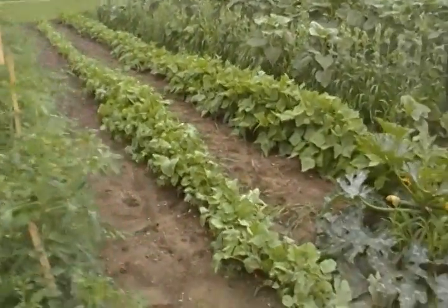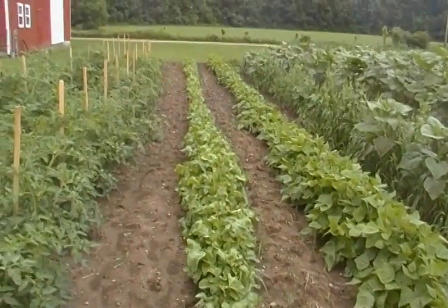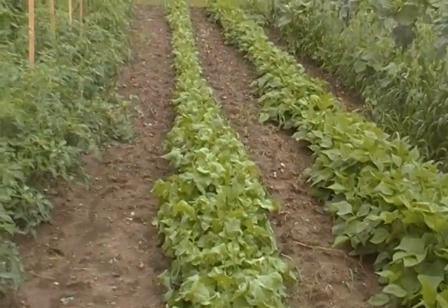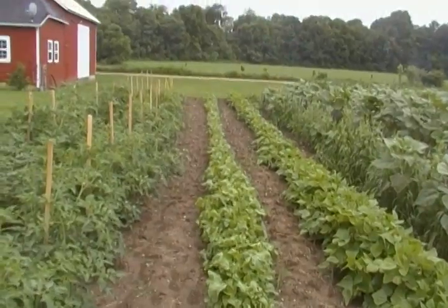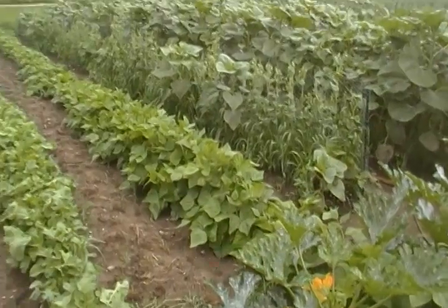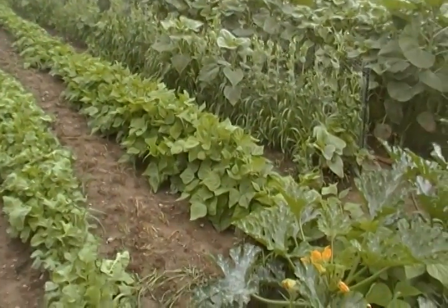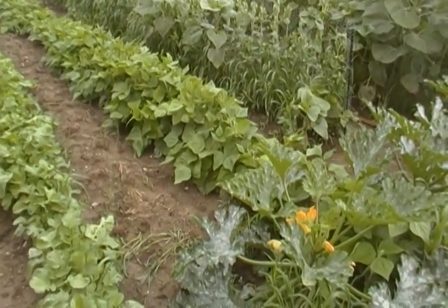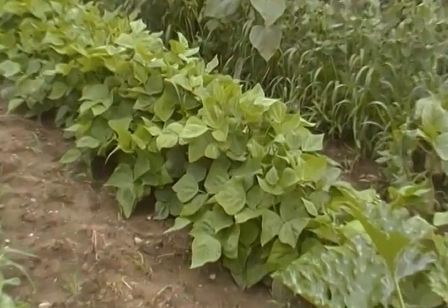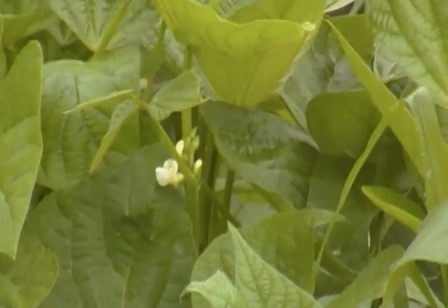The radishes are just about gone — they're getting hot and pithy and starting to split, but Rudy doesn't care; he's still harvesting them whenever we come out. The next row, the Blue Lake string beans, are coming along very well. They're starting to blossom, which means in the vicinity of three weeks we should be having green beans, if not sooner.